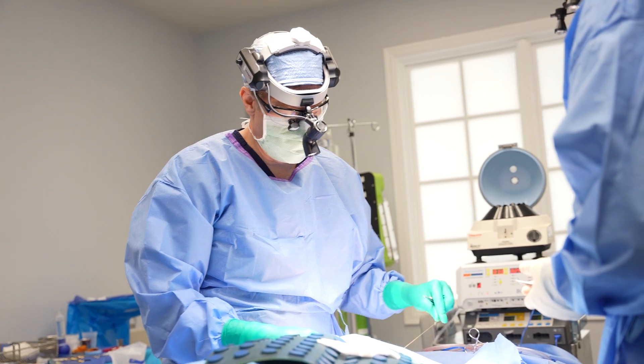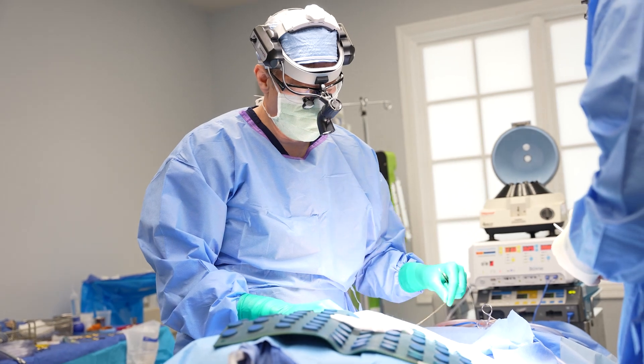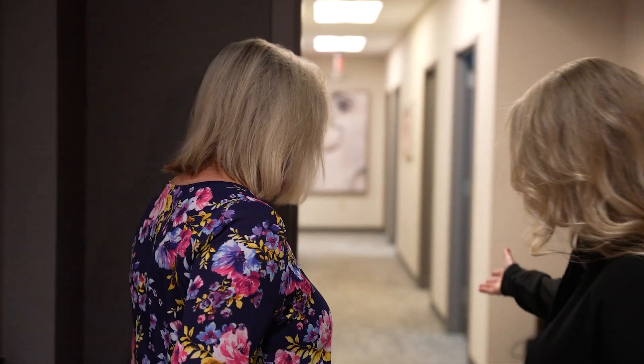One of the things we do really well here at this practice is we prepare patients for surgery. Not only do we see you at the consultation, but we'll see you at a pre-op appointment a month before where one of our staff will spend a full hour preparing you for surgery.